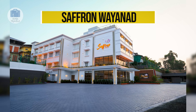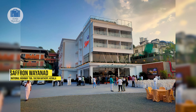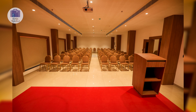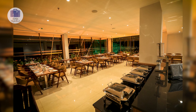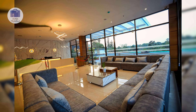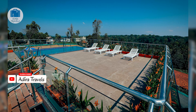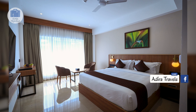Saffron Wayanad is located just a minute's walk from the main market area of Sulthan Bathery. It is a nice hotel giving you the best of both worlds: easy access to the main road and the peacefulness of Wayanad. They have plenty of parking space and the hotel is actually just recently built. It also provides an amazing ambiance. They also have a lift, which is pretty rare in Wayanad, so if you're traveling with elderly, you can definitely consider this hotel.